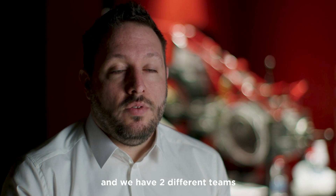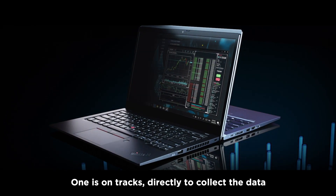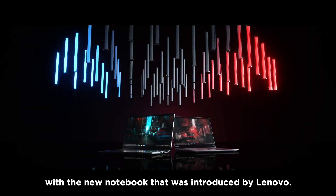We introduced Lenovo last year and we have two different teams that we have approached with Lenovo. One is on track, directly to collect the data with the best performance and reliability with the new notebook that was introduced by Lenovo.